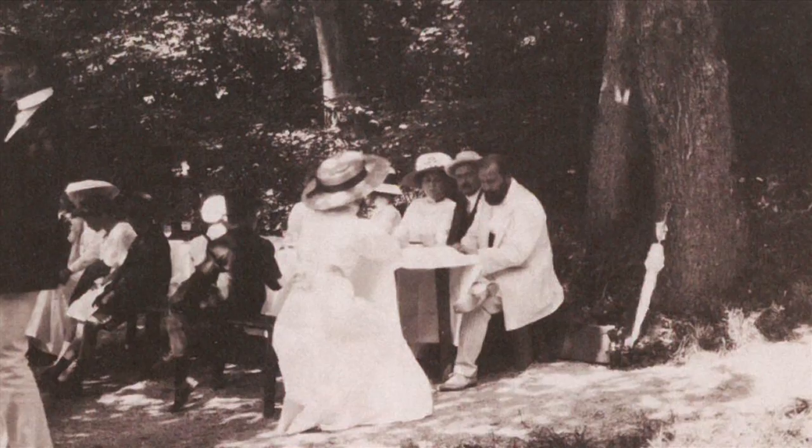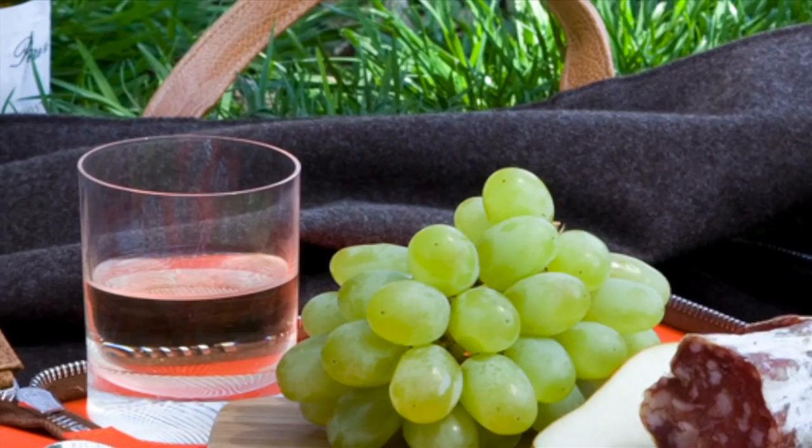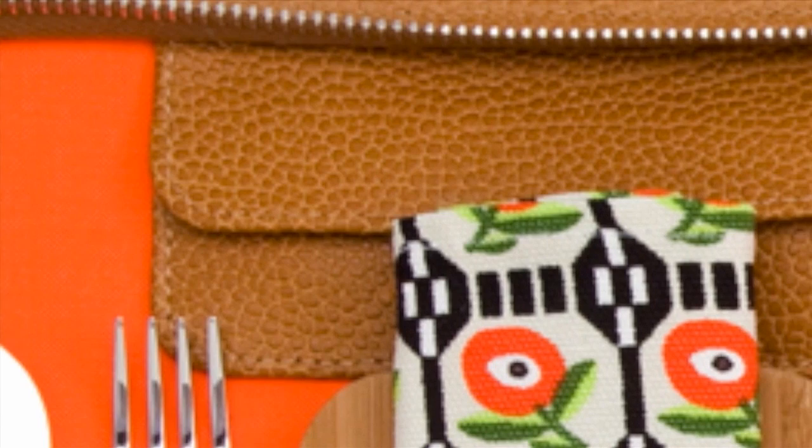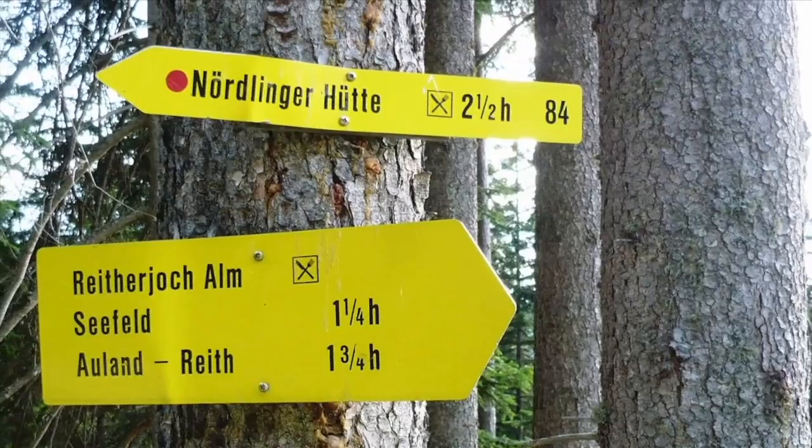Bretteljause consists of a delicious charcuterie including hard salami, cheeses, pickles, radishes, butter and bread. Of course, to go along with the Bretteljause, one will also often have something to drink. Inside, a small interior pouch makes room for salt and pepper shakers, while a discreet magnet functions to keep the stainless steel corkscrew in place. Not all hikers enjoy wine in the country, because they like to get home in one piece.